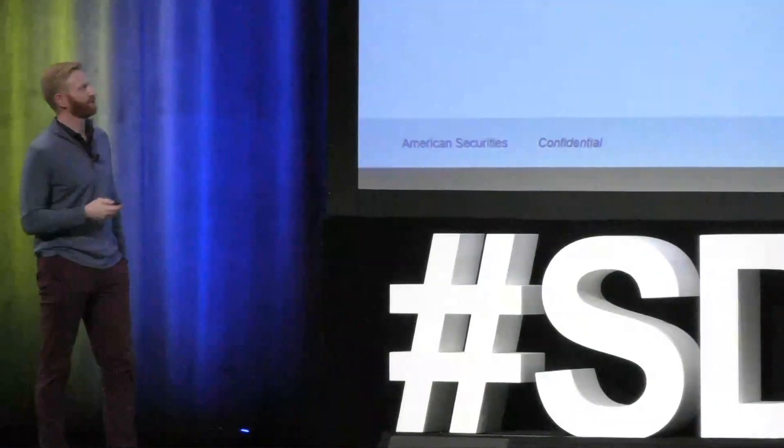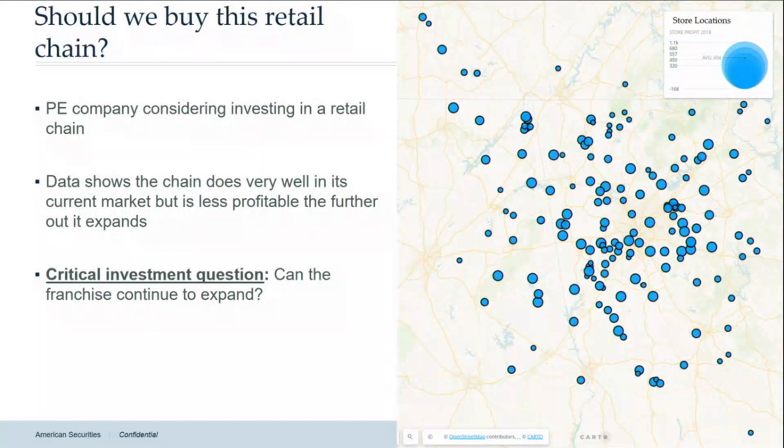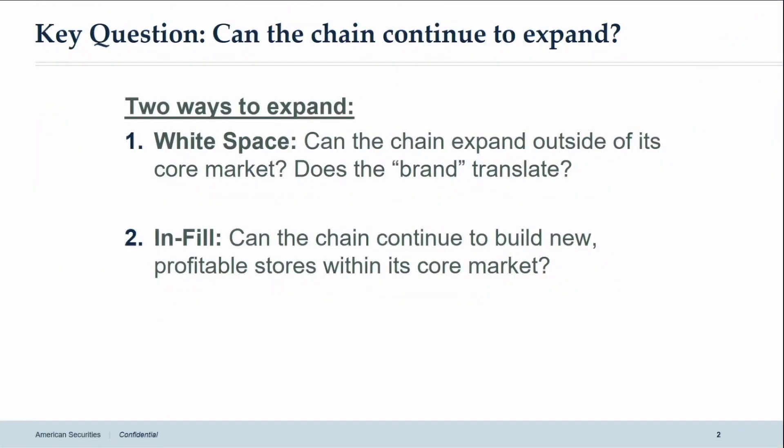A few months ago my investment team came to me and said, 'Tim, we're thinking about buying this retail chain which has a whole bunch of stores in a very particular region. Can we buy this business and build more of the retail stores it's already built in order to make it more profitable, so that we can sell it in three to five years for a profit? Can we continue to build more stores in this particular location?'